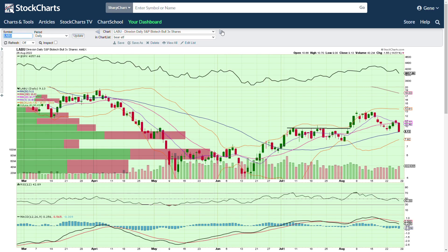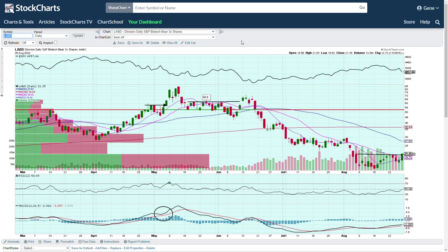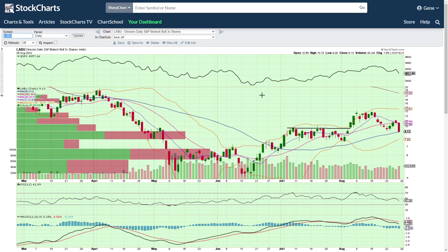LABU is the bullish side of LABD. The only reason it's on the list is because the options liquidity is better on this side. I actually like trading LABU when it's moving up, and you can also trade puts on it. The liquidity and options are better here — so trade puts on LABU rather than calls on LABD for an options play. But if you're looking to buy shares outright, buy LABD if biotech is pulling back, or LABU if biotech is pushing up.